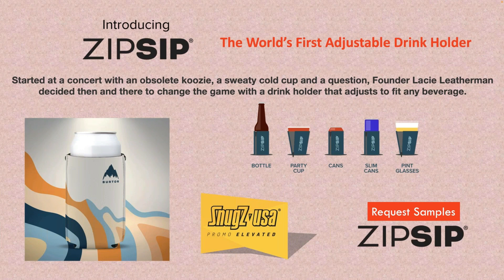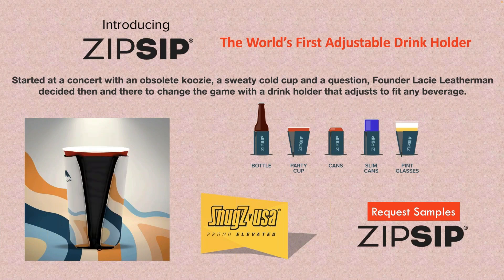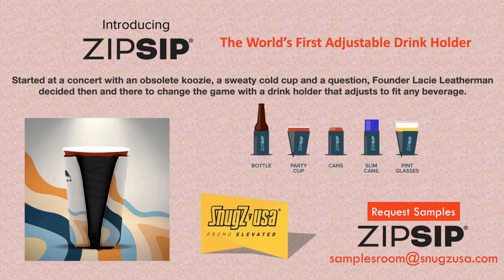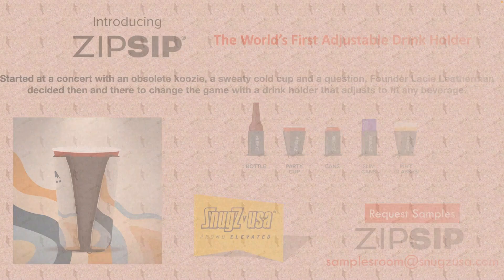Snugs is always coming out with great products. This is a Zip Sip — I saw this at the PPAI Expo. It's a can holder that adjusts to the size of any beverage: party cups, bottles, pints, slim cans. This is a brand new product. Go to the samples room at SnugsUSA.com to find out how to get a sample. I like to keep up on brand new products — just like the pickleball sweatband — get out in front with these products and you'll get there before your competitors.